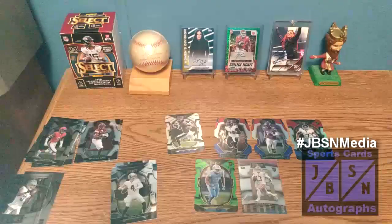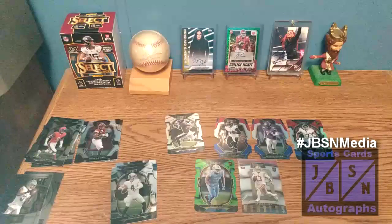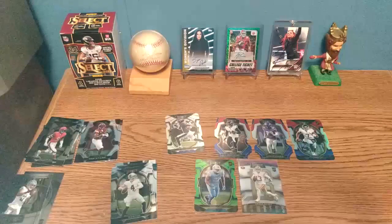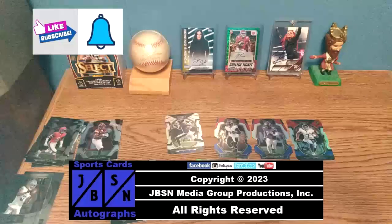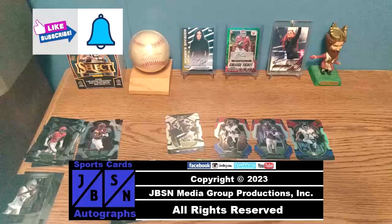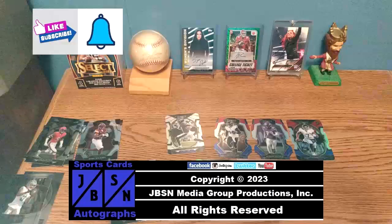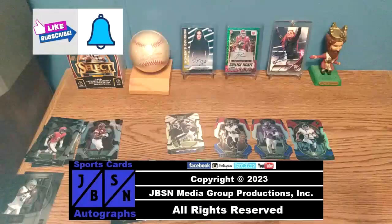Be sure to keep your eyes on the channel for more breaks coming up — we have more football cards along with baseball, basketball, wrestling, and much more. Thanks for checking out this blaster box break of 2022 Panini Select NFL Football Cards. Hope you enjoyed the video. If you did, please leave a like, subscribe to the channel, and hit the bell for future video notifications. Check out all my other football breaks on the YouTube channel. We'll see you next time. Bye for now, everyone. For the JBSN Media Network, this is Jenna Green speaking.